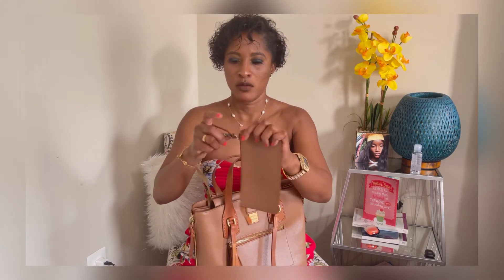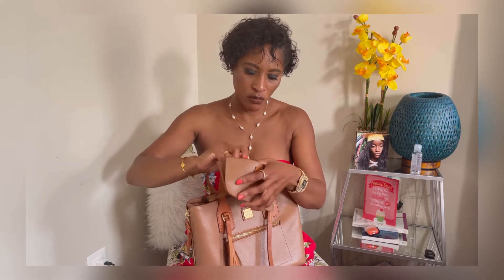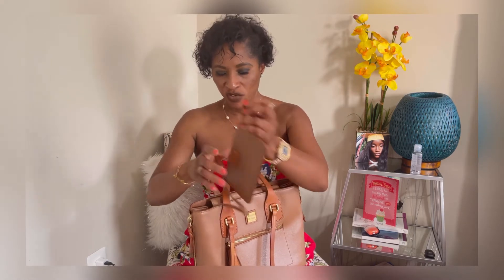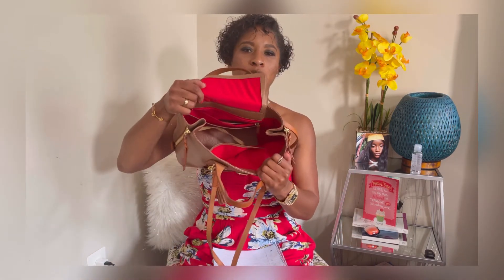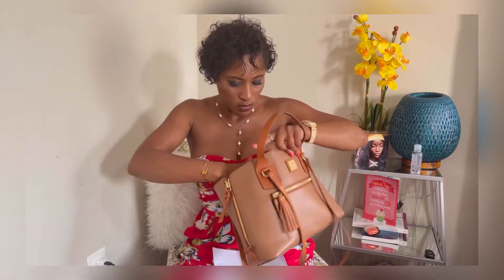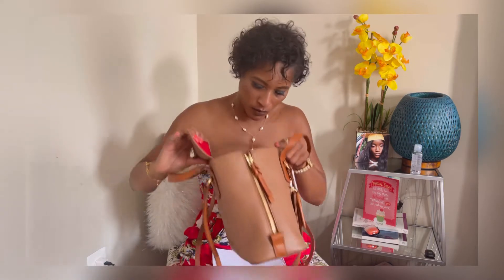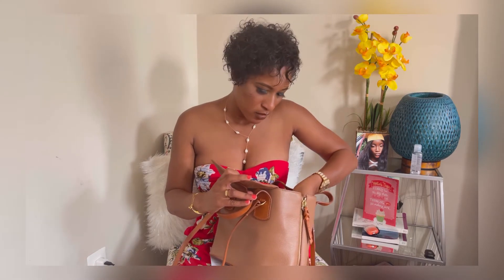It comes with this little wallet or coin purse. It says 'Donna Karan New York' on it. When you open the bag, there's a tag inside — it's a DKNY with a red interior lining. We have a hook closure. When you open here, it's all red lining on the interior of the bag. You have one pocket with a leather pull, and additional pockets — two more pockets and a zipper.